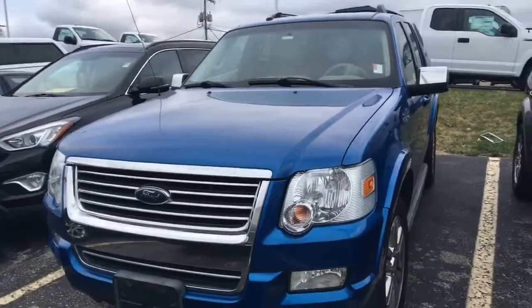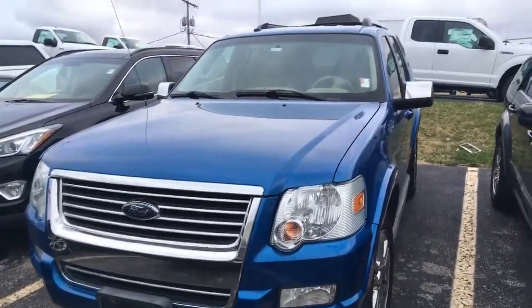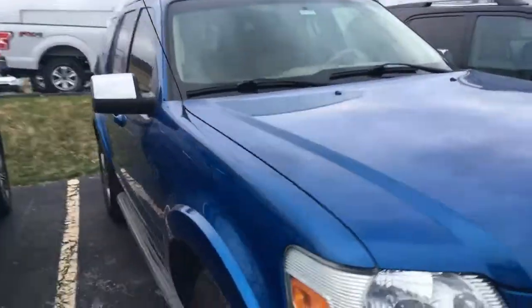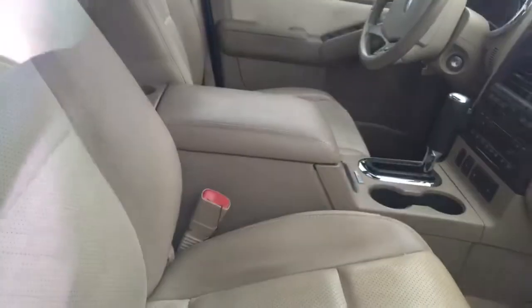This is that 2010 Ford Explorer Limited we had talked about. Super nice vehicle, in incredible shape, only 99,000 miles on it. Has your leather seats, six disc CD changer, sunroof — incredibly nice.